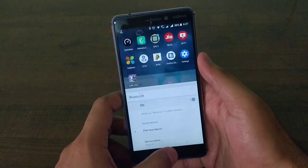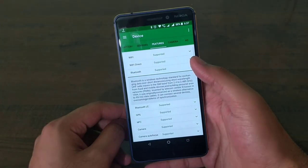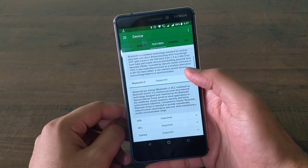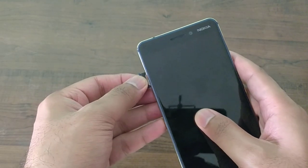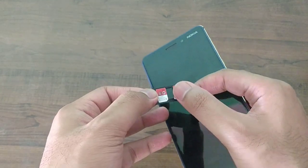It also has Bluetooth 5.0, which means better transmission speed, greater range, and lower energy consumption for wireless devices. It has room for two SIM cards, and one of the slots is a hybrid slot for microSD or SIM card.